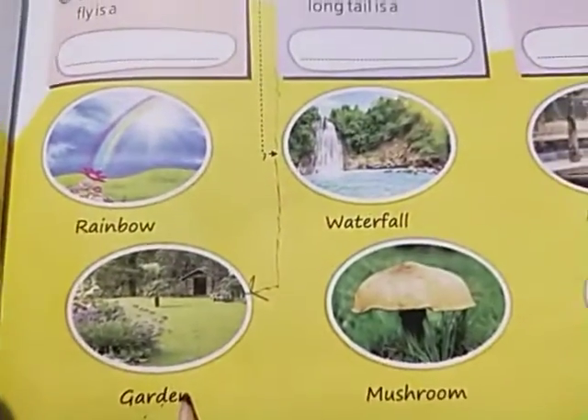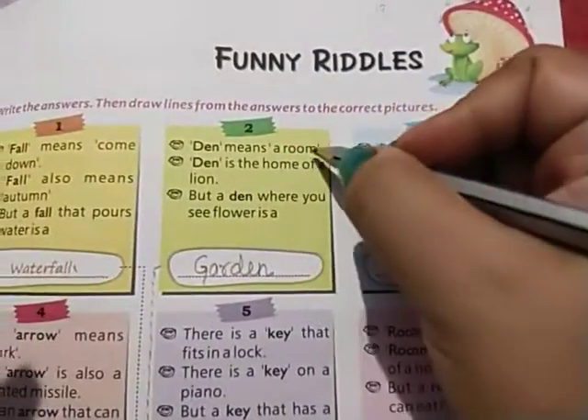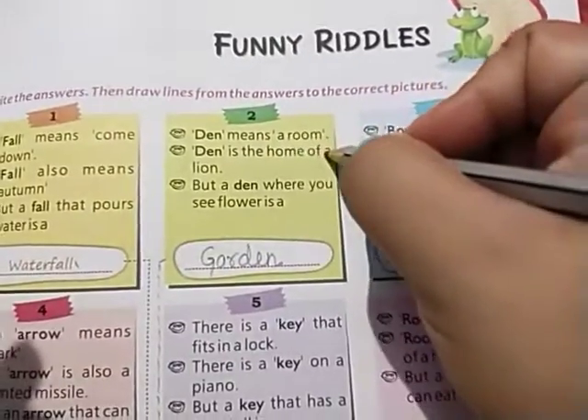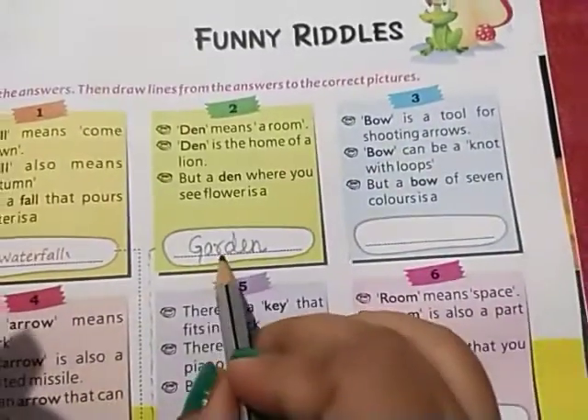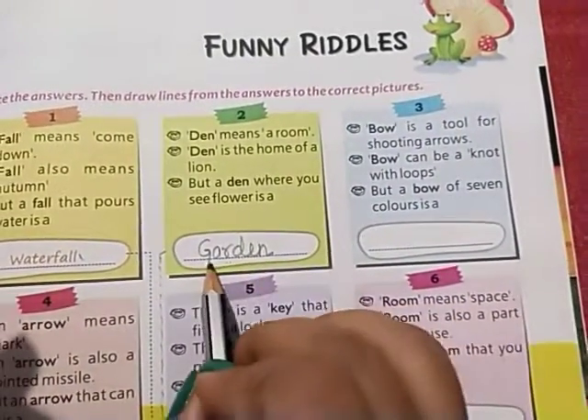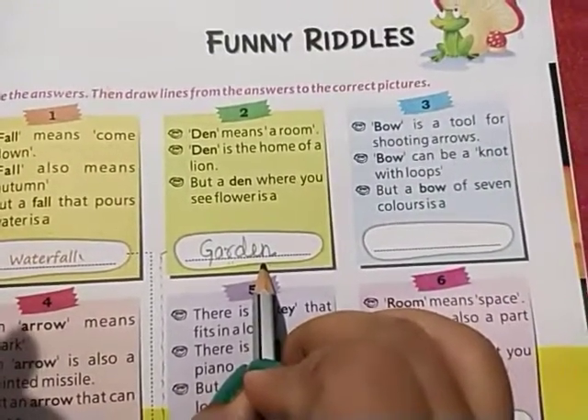Den means room, den means home of a lion, but a den where you see flowers is a garden — G-A-R-D-E-N. This is a garden where we see all types of flowers.